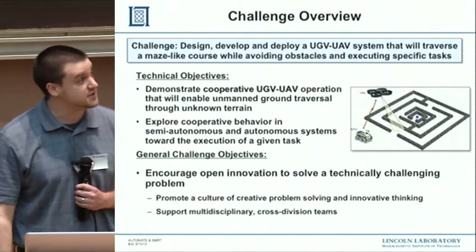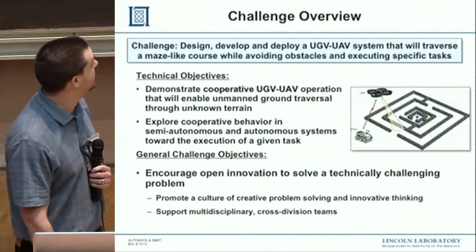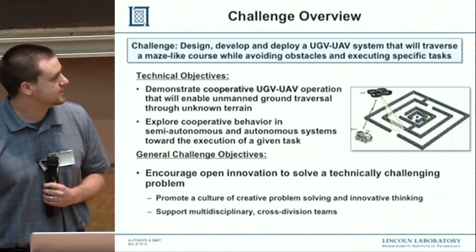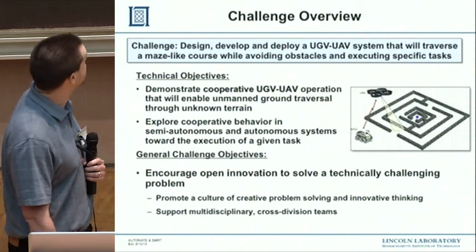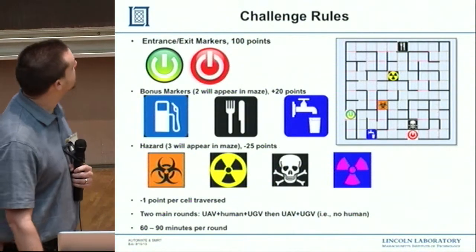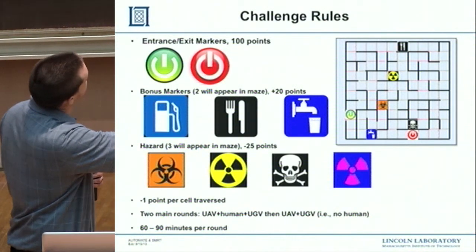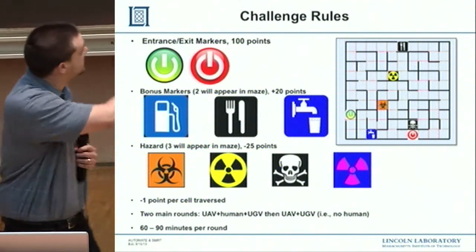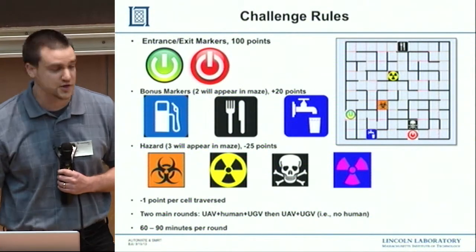From the time they said we could start working on this to the time we had to deploy our system was six months — very time-constraining. The challenge was to induce collaboration at Lincoln and get some robotics technology working. They constructed a maze you can think of as two tennis courts side by side, with a start and finish. You'd get 100 points for reaching the end goal.